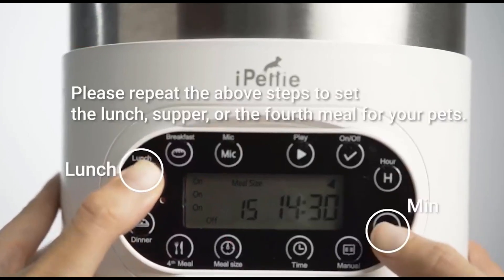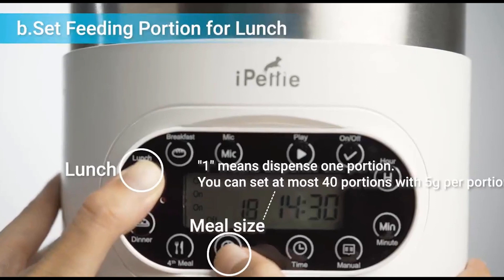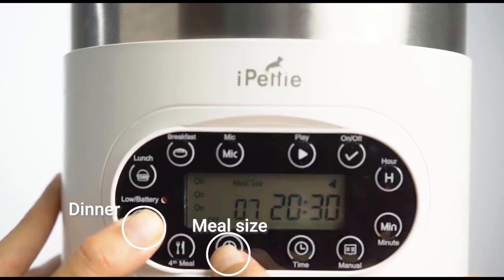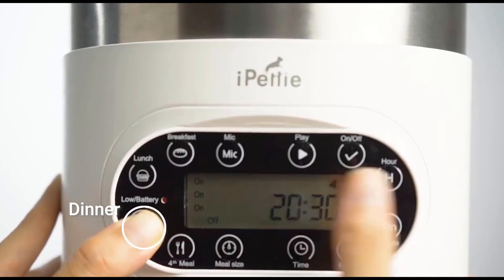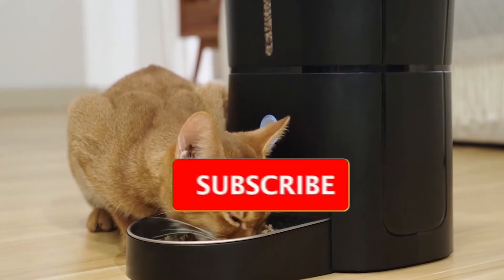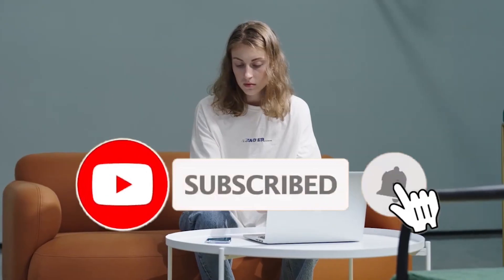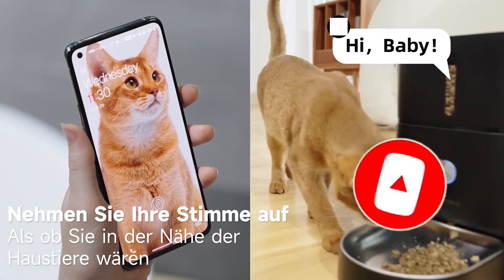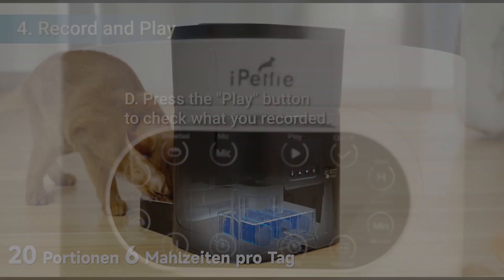That's all from my end. I make helpful videos and upload daily. If you need more information, or if you want to know about different product quality and get product-related videos every day, then subscribe to my YouTube channel. You can check the product price in the description box, and for any kind of problem, please comment. Thanks for watching my video.